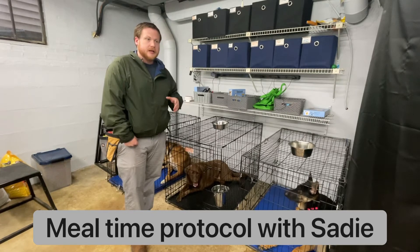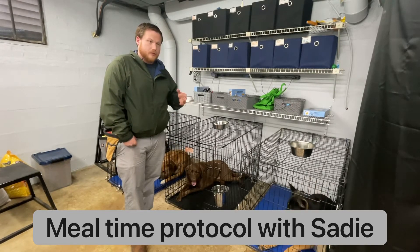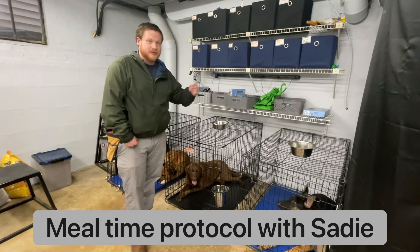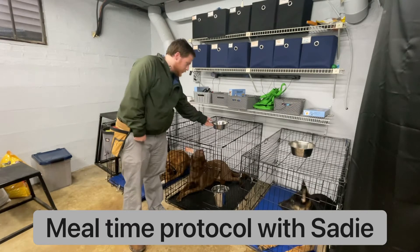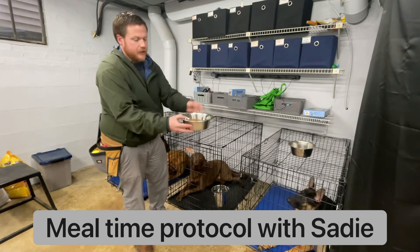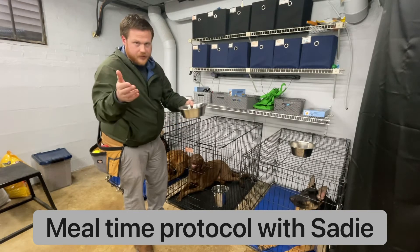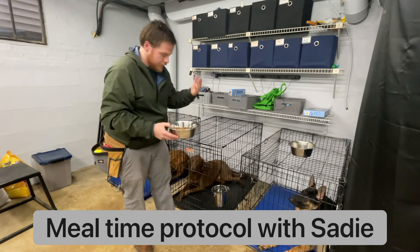I wanted to show this because it's just a good example of what most dogs do and how you sometimes have to take a little time to work through it for mealtime. The mealtime protocol is: I have scooped out their meal — this is dinnertime, so it's half of their daily allotment because they also feed in the morning.